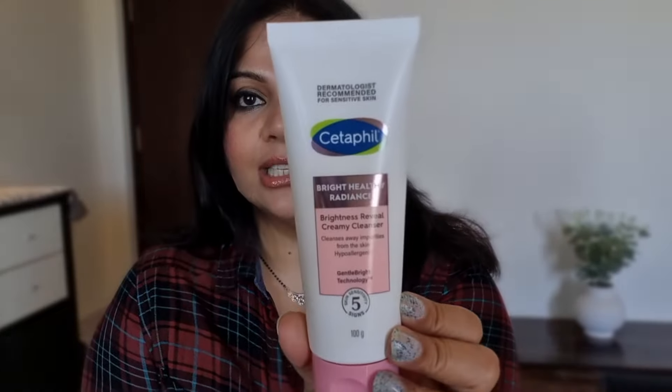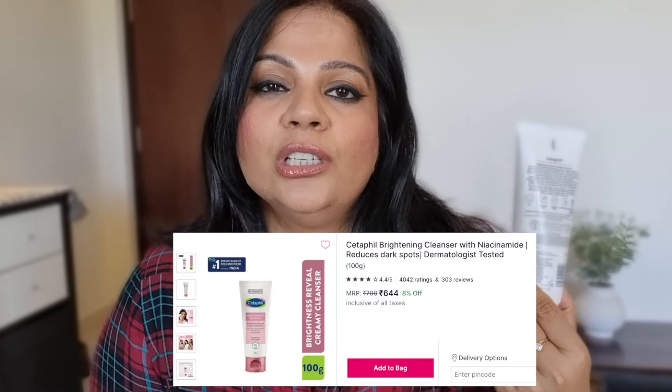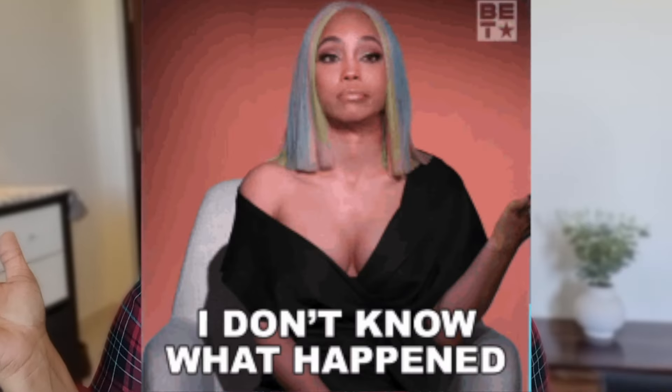Next is from Cetaphil — this is the Cetaphil Bright Healthy Radiance Brightness Reveal Creamy Cleanser. I thought about trying the gentle cleanser since it's very hyped and everyone likes it. But for some reason I went with this one instead, maybe because of the healthy bright technology or the bright radiance wording. So I bought it. Reviews of all these products will come, but it will take time because I have a lot of products.